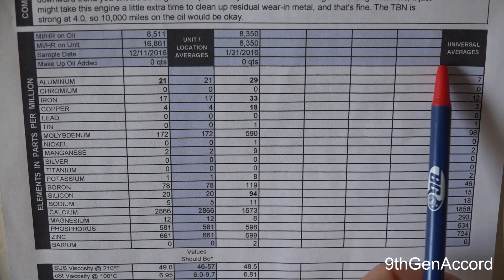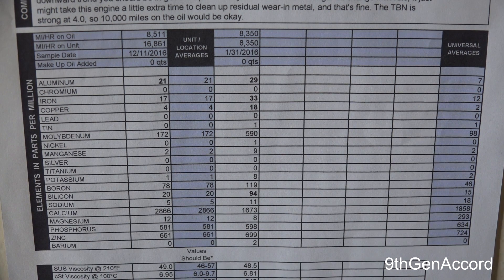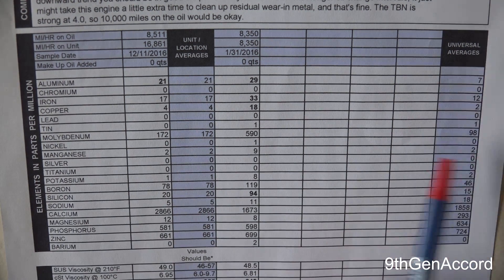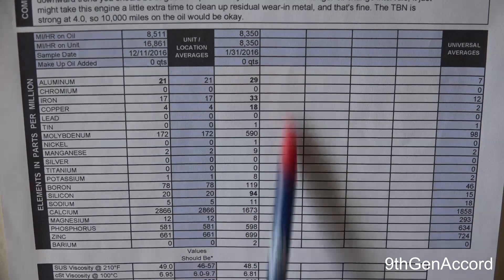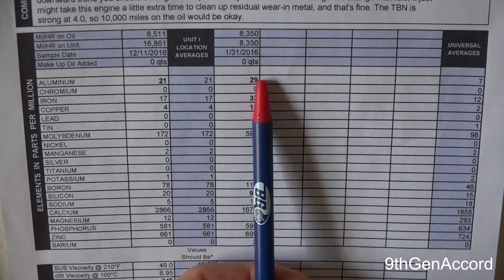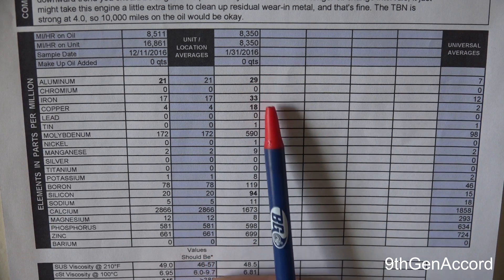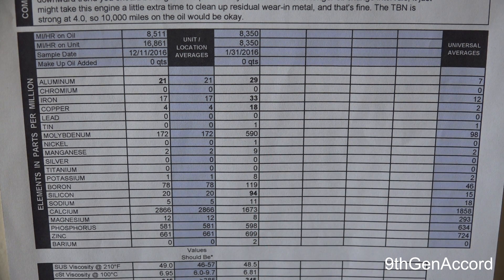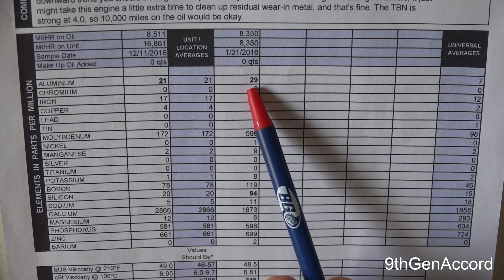This column over here is the universal averages for that engine — it's what the averages should be around for a healthy engine. What we want to do when looking at an oil analysis report such as this one is look at the flagged items. We see we've got aluminum that's flagged, iron, copper, and silicone. What you want to do when you look at these is look at the trends.